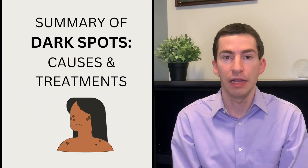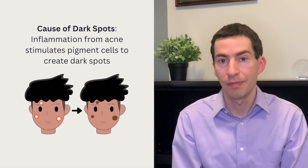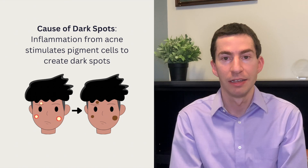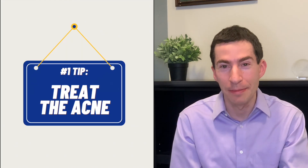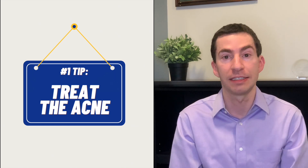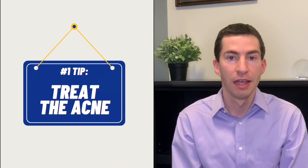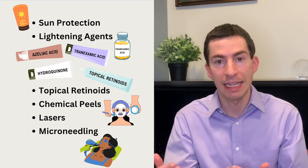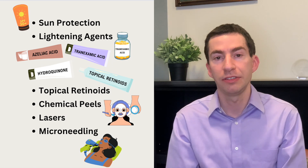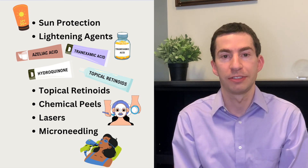To summarize: dark spots from acne are caused by inflammation leaving behind a footprint by causing melanocytes to spill pigment, and that can take a long time to improve. Ultimately, prevention is worth a pound of cure — treating the underlying acne with effective strategies is of paramount importance. Beyond that, we can use sun protection and lightening agents to turn down melanocyte activity, and things like topical retinoids and chemical peels to help turn over the skin and heal those dark spots faster.